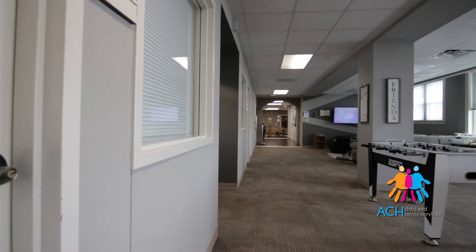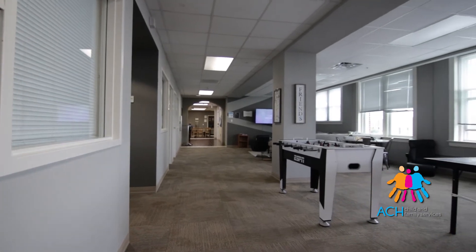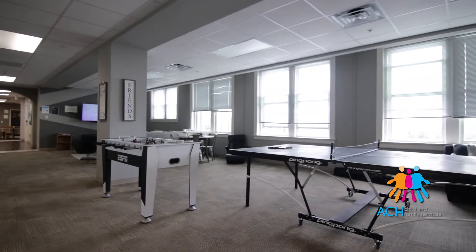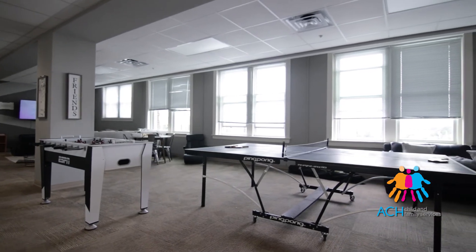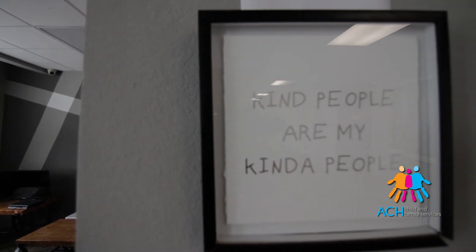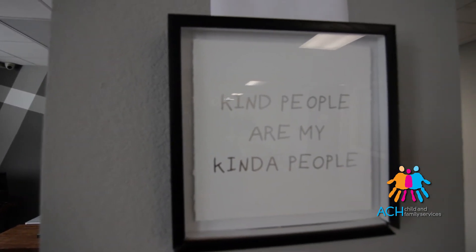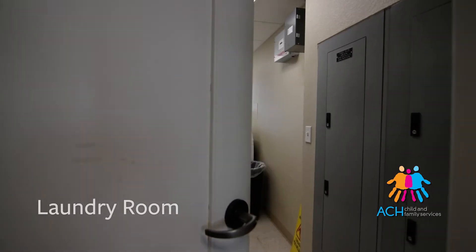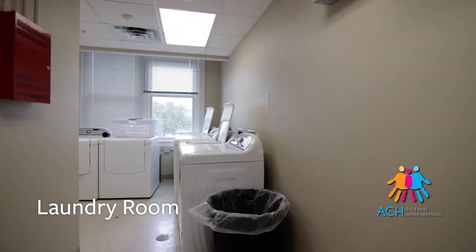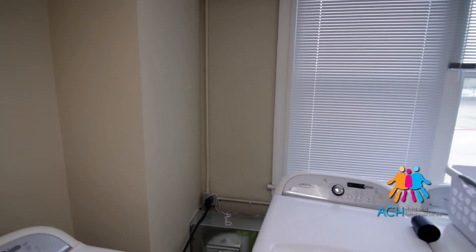It's a big open area space with a foosball table. It's also got TVs and a chess board — different things for them to be able to engage with each other. As you walk into the common area space the first door you'll see is to our laundry room. It has four washers and four dryers that our young adults can use at any time.